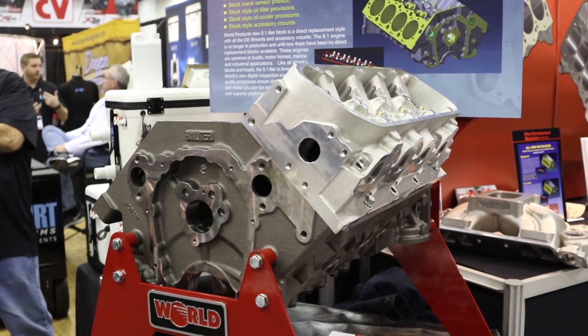You guys always find a need out there and fill it with a great solution. If people want more information about either the Merlin or the 8.1 replacement block, where do they find that information? They go to worldproducts.net. He's Dick Boyer, a good friend — and by the way, I use their products. This is Dennis Pitsenbarger, right here at the Performance Racing Industry Show.